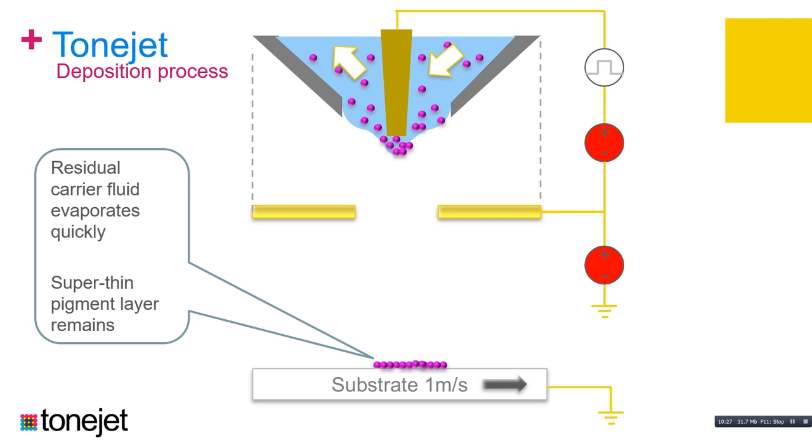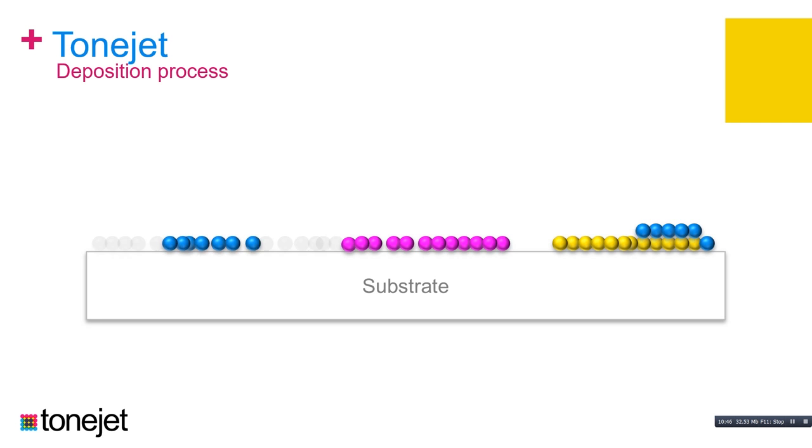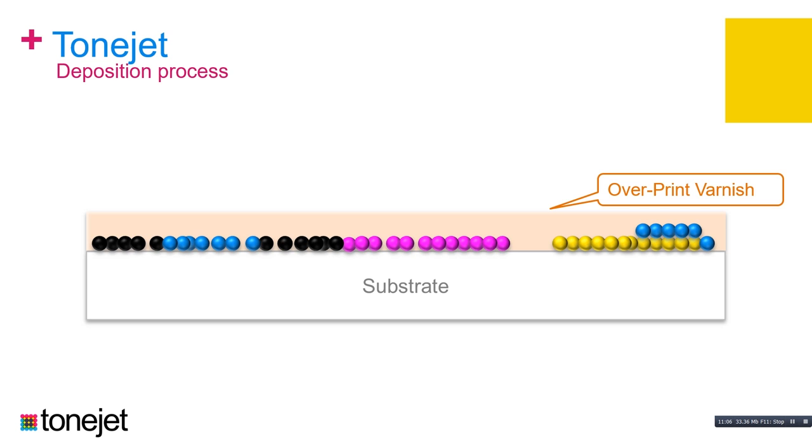Tonejet uses a four-process color system. We also have a white development program. We build up a sequence of CMYK prints on our substrate, leaving pure pigment of very high density, high color strength, and a thin pigment layer. To protect the pigment layer and bond it to the surface, we apply an over-print varnish coating — a technology already common throughout the metal packaging industry, so we're not adding anything extra in that respect. This gives us a robust, high-quality printed layer.